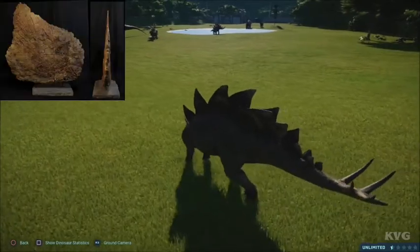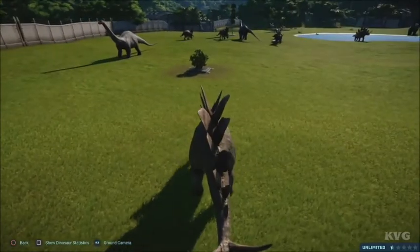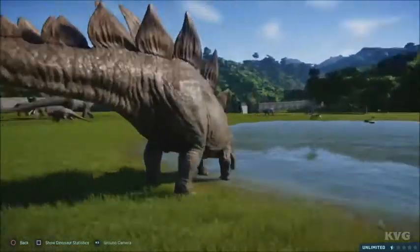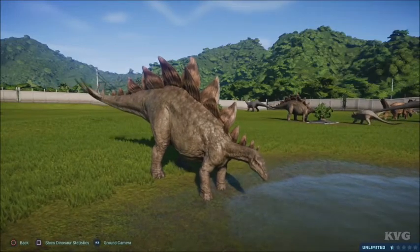The plates on its back, called scutes, were made of a bony material called osteoderms, but they were solid because they had plate-like structures and bony pieces throughout. The spikes on its tail, called thagomizers, were used to attack predators like Allosaurus and Ceratosaurus.